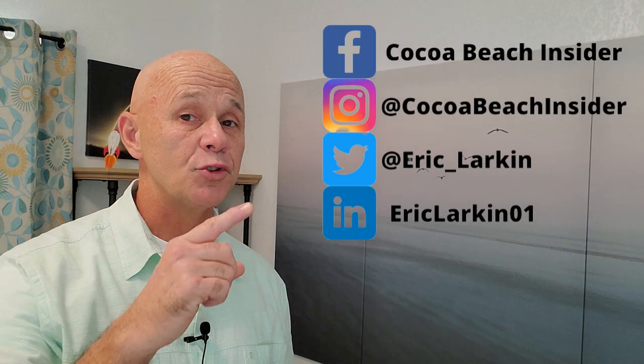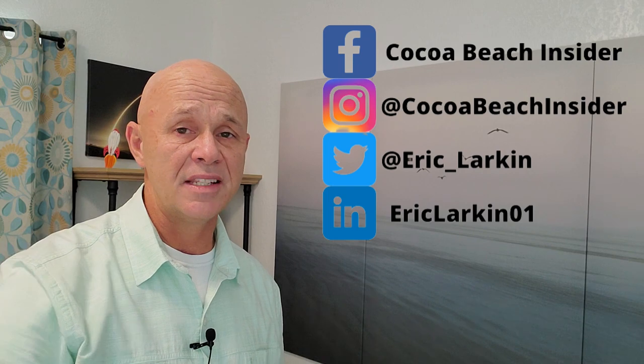I hope this information helps you on your search for a home in Brevard County in the Port St. John area. If you have any questions about your upcoming move, whether you're buying or selling, I am here to help. You can call me, text me, comment below, or find me on social media and send a direct message — however you like to communicate, I'm great with. My name is Eric Larkin with Real Brokers. I appreciate you tuning in and I'll see you on the next show.